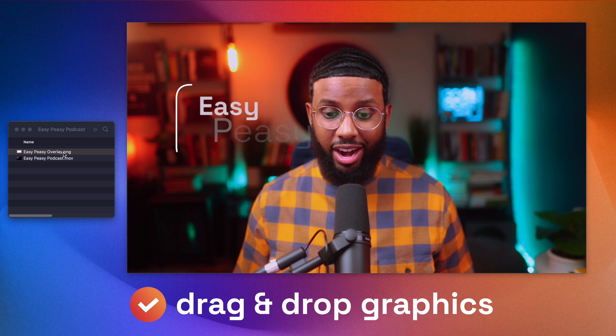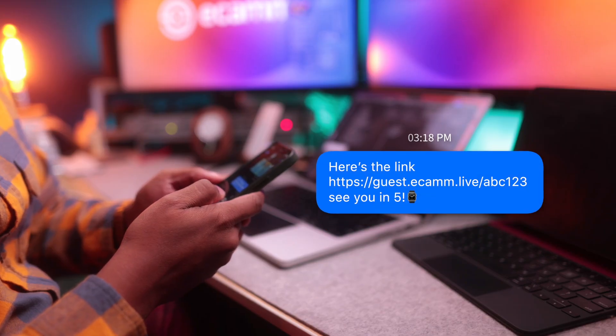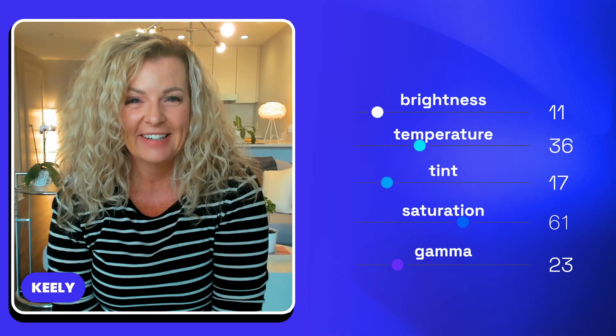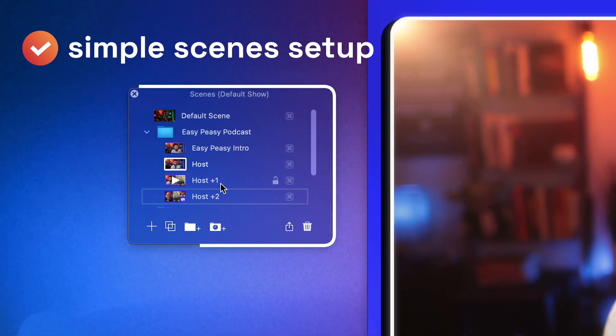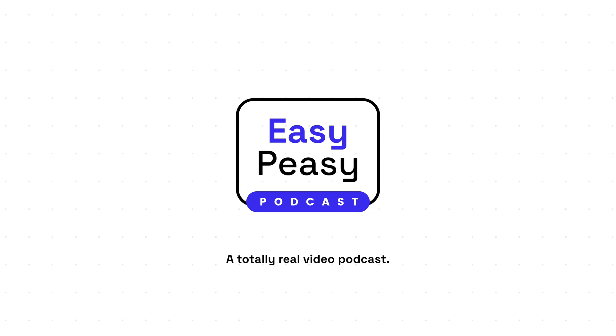You can drag and drop graphics right onto your show to make it more professional. And if you have a co-host or guests, bringing them on to your show is a breeze. You can even tweak the look of your guest video no matter where they are. And you can set up your scenes in advance so when your show starts, you can play your intro and easily switch between your scenes during the show. So it really simplifies your workflow and eliminates the need for a bunch of editing.